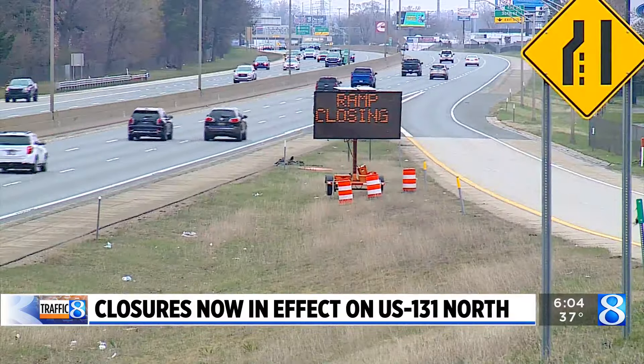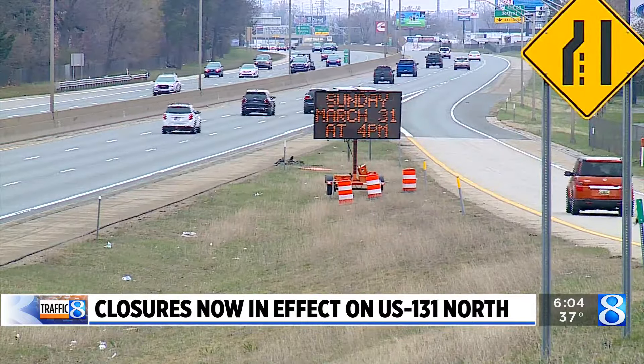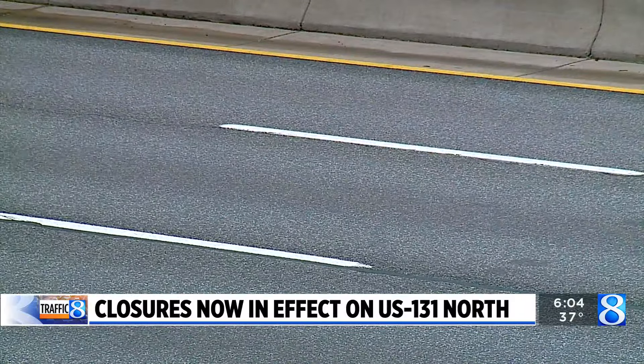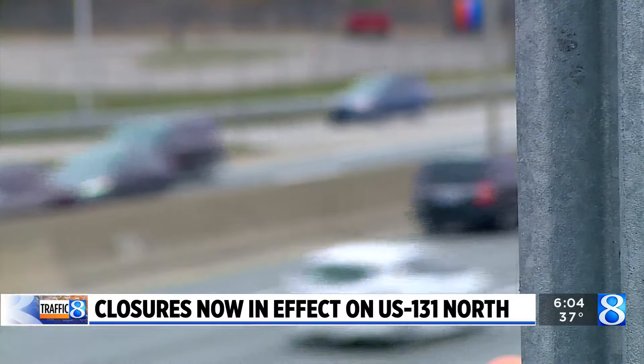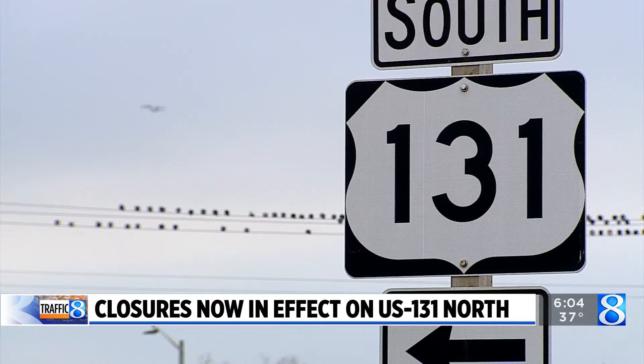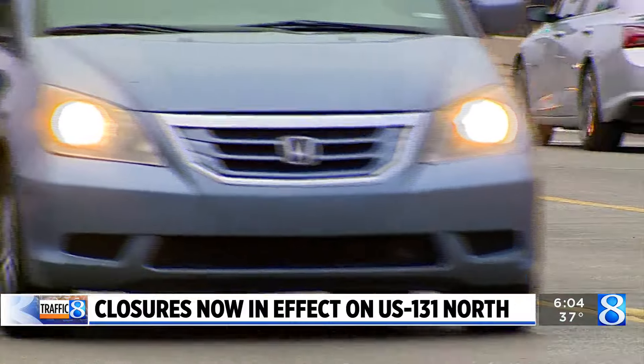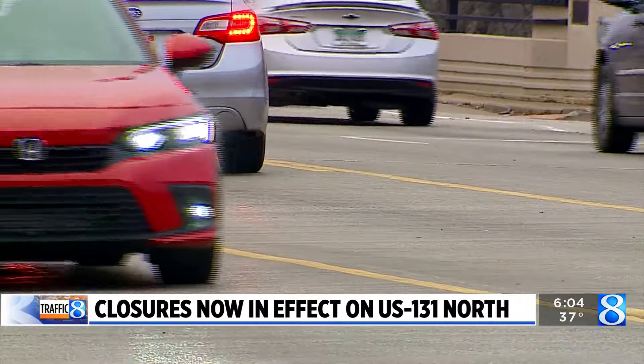Fire crews also reminded us to be mindful when you see flashing lights on emergency vehicles — give them plenty of room and pull off to the right shoulder if it's safe to do so. They also work with MDOT to make plans with alternate routes to make sure they get to scenes quickly. Any time something like this is going on, response may take longer than normal if you happen to be involved in an emergency.